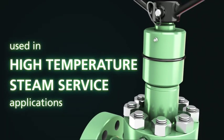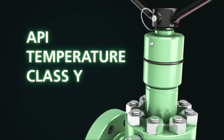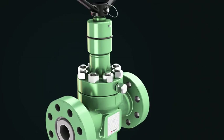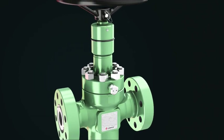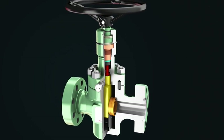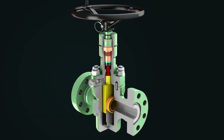Used in high-temperature steam service applications, our FL-HT valve is rated for API temperature class Y, 0 to 650 degrees Fahrenheit. While this valve shares many features of the model FL gate valve, the FL-HT design also takes advantage of the latest technology in materials and design in the areas of seat and stem seals to provide reliable service at high temperatures.